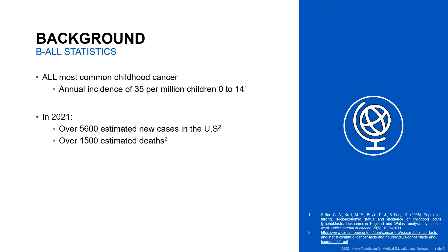Acute lymphoblastic leukemia is the most common cancer affecting children, with an annual incidence of 35 per 1 million for children ages 0 to 14. Although a large majority of ALL occurs in children, it also occurs in adults. The American Cancer Society reports that about 80% of deaths from ALL are in adults, and in 2021 it is estimated there will be 5,600 new cases in the U.S. and over 1,500 individuals will succumb to the disease.